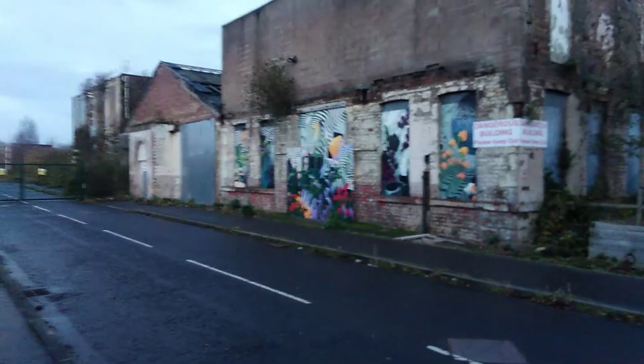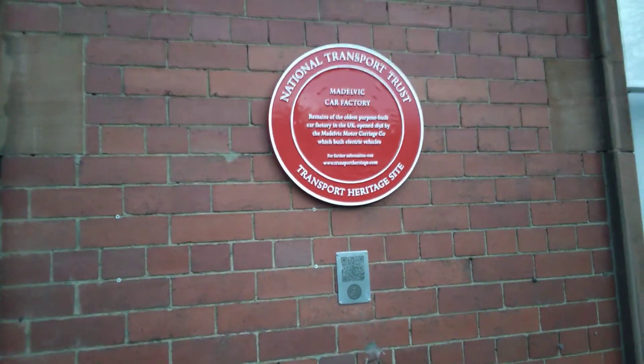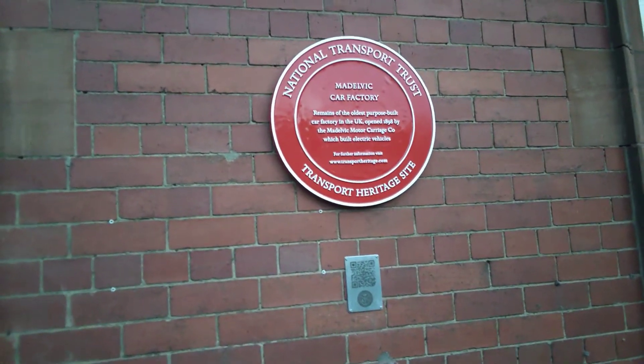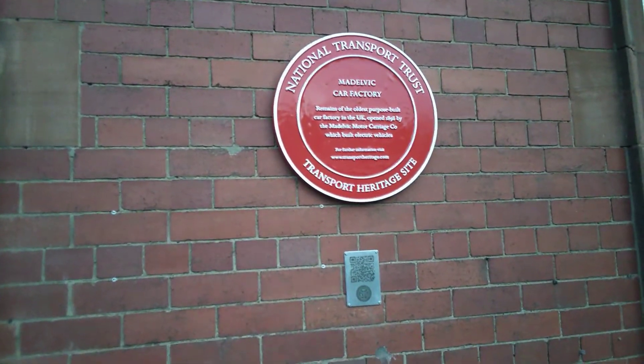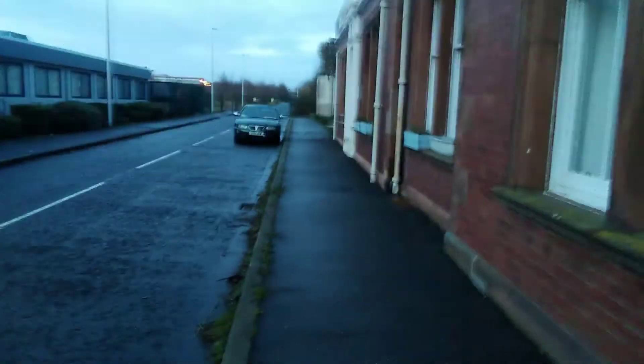And this is where some of the cars would have been coming out. There's a little plaque on the wall — just over here, we'll walk over to it. So there we go: Maldivec Car Factory. Remains of the oldest purpose-built car factory in the UK, opened in 1898 by the Maldivec Motor Carriage Company, which built electric vehicles. You can just imagine all the little electric cars coming out of here, probably just down this road.